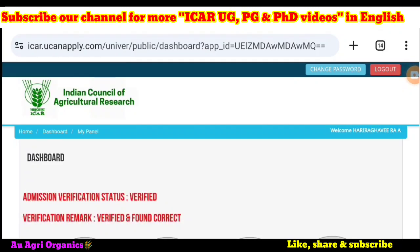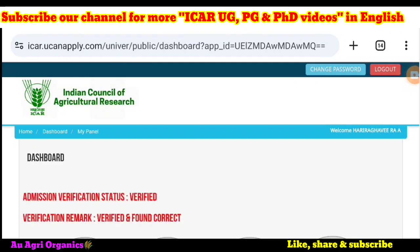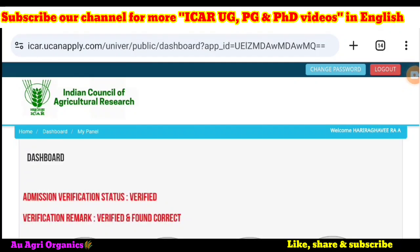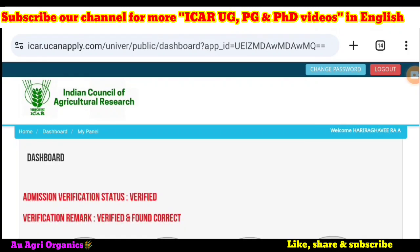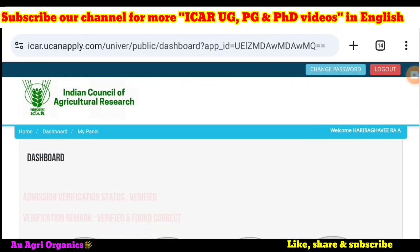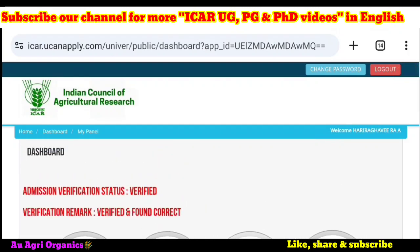Before going deeper into this video, if you are new to our channel you can subscribe. Our channel is the only channel where I share counseling videos and agriculture registration videos in English since 2021. You can also share our channel with your friends.